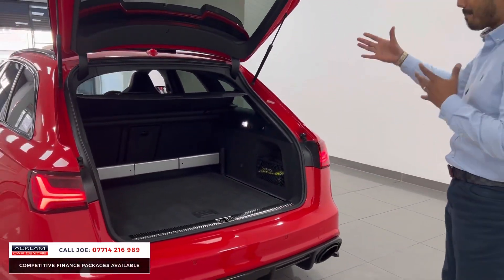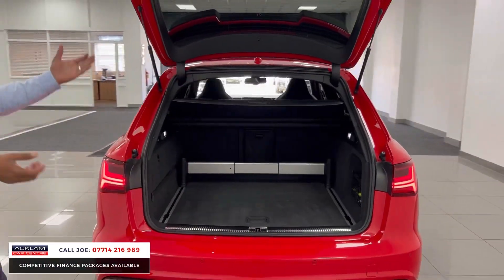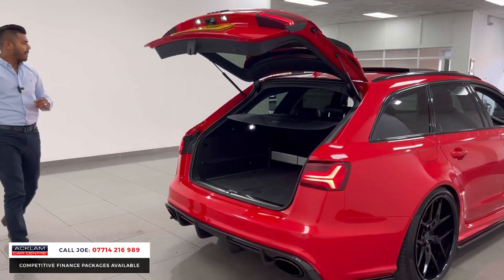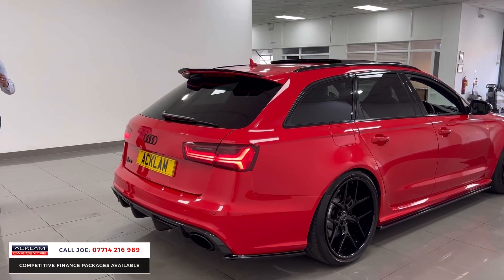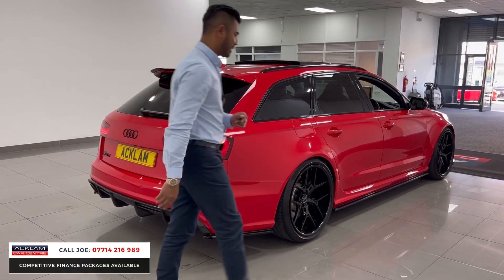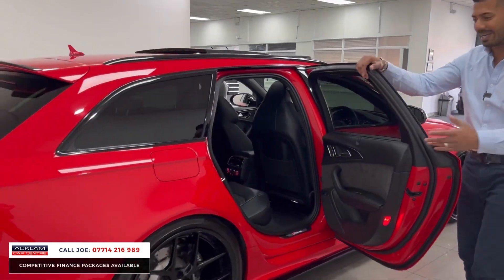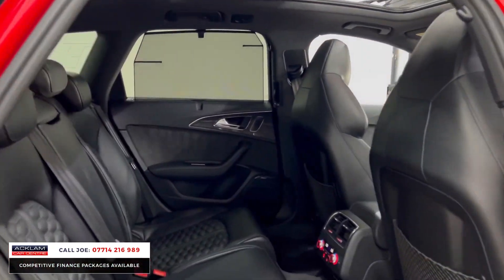It's an RS6 so you get the power with the practicality — a massive boot that barely looks used. The seats fold 60/40 with an automatic tailgate. The way this car sits on the road and the way it drives is incredible; put your foot down and it just goes. It's ridiculous.